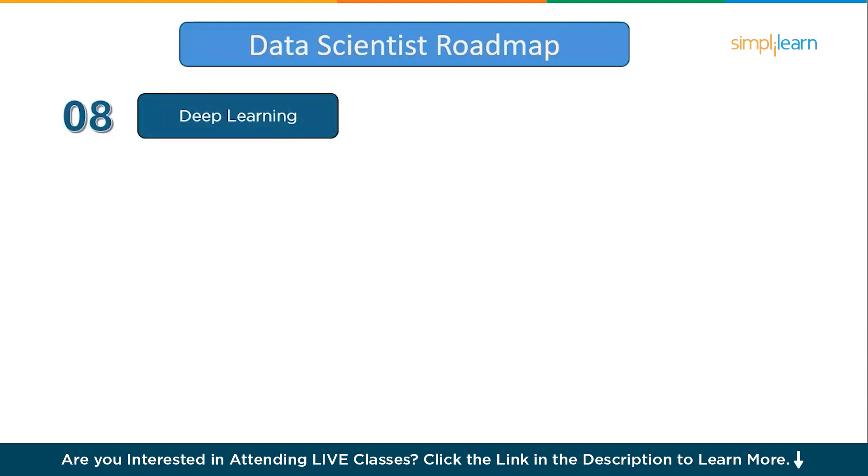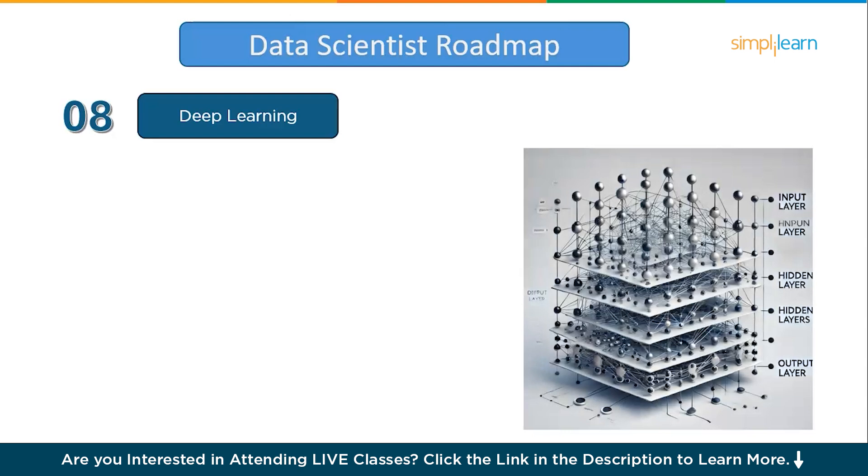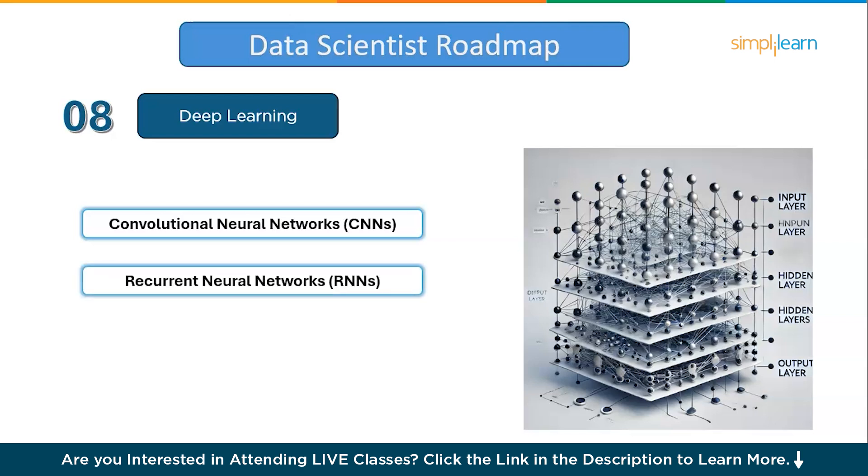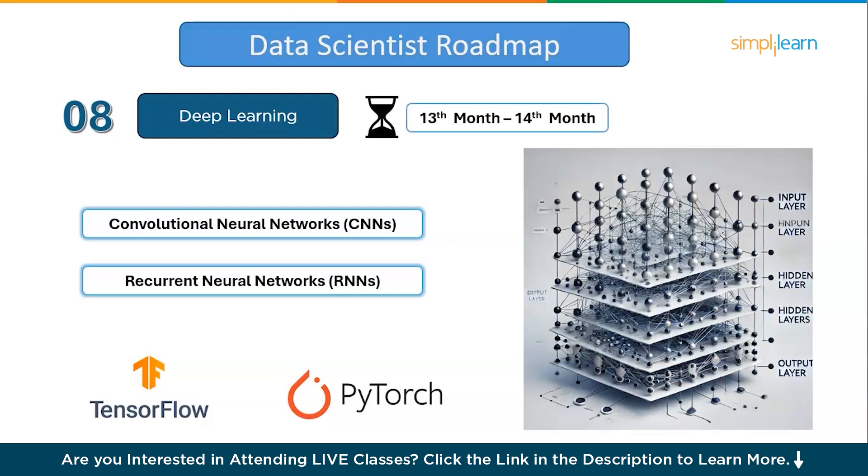Coming to the next step: deep learning. Deep learning is a subset of machine learning that focuses on algorithms inspired by the structure of the human brain, called neural networks. Deep learning uses neural networks with multiple layers — often dozens or hundreds — to learn complex patterns from large datasets. Specialized types like convolutional neural networks (CNNs) are great for image processing, while recurrent neural networks (RNNs) are used for sequence data like text or time series. Essential tools like TensorFlow, PyTorch, and Keras make building, training, and deploying deep learning models more accessible. It will take about two months to have a good hold on deep learning concepts and how to implement them.